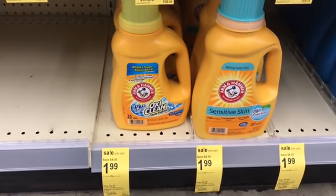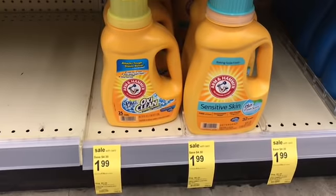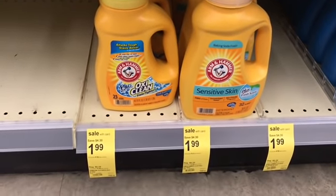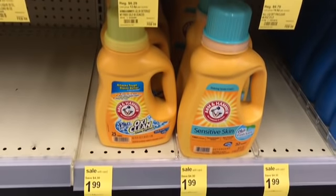I'm going to grab one of the Arm & Hammers. They are $1.99. We have coupons in our inserts that just came out on 1/23 for $1 off, or there's also a digital coupon on the Walgreens app for $1 off. So I'm going to pick up one of these.